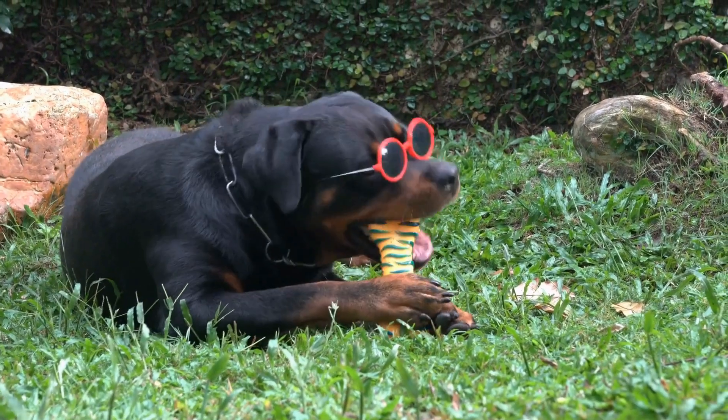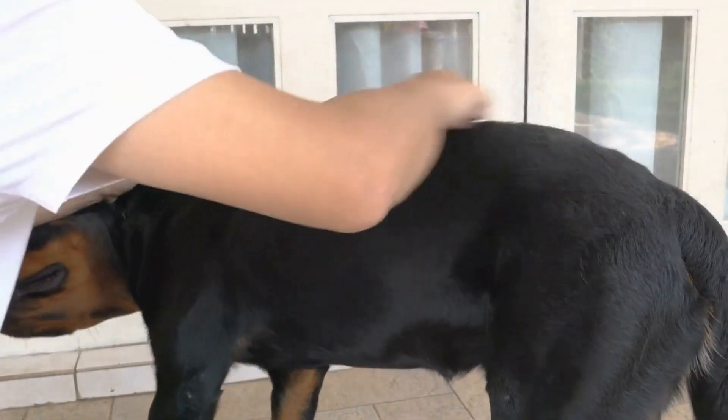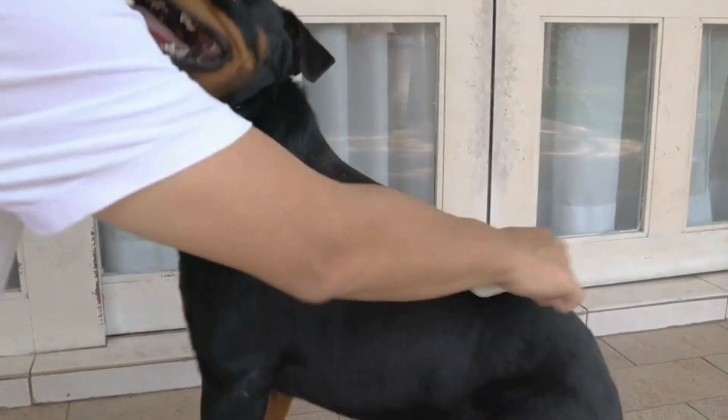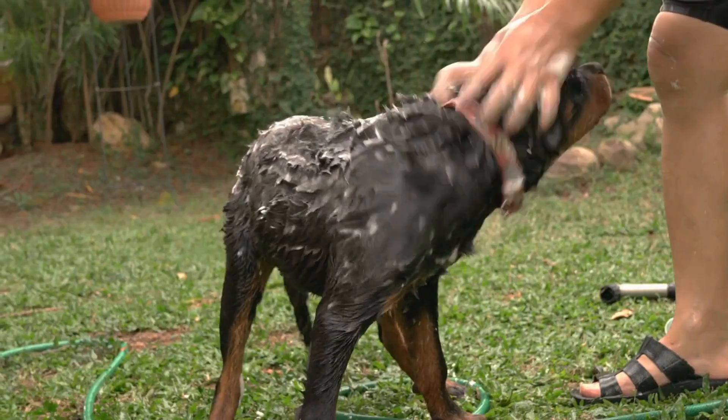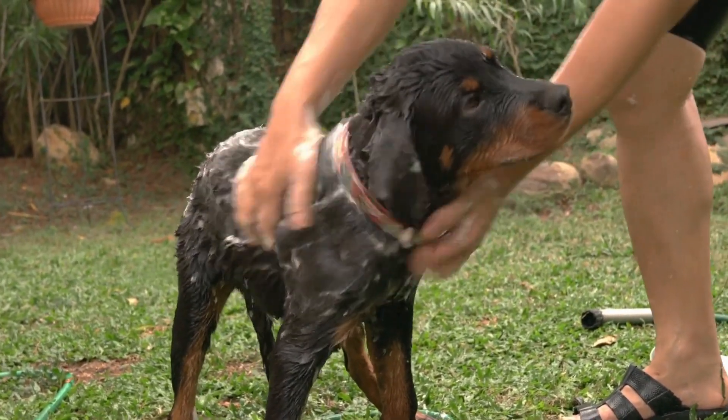Another marking that is often seen is the chest cross. This is a tan marking that appears on the chest area, usually in the shape of a cross. It is considered a desirable characteristic and adds to the overall appearance of the Rottweiler.